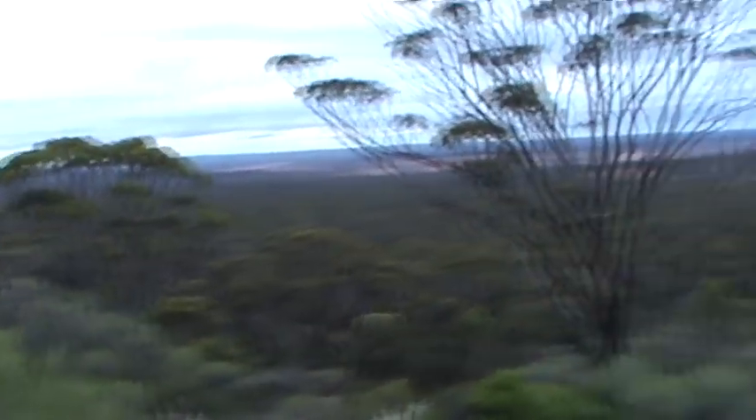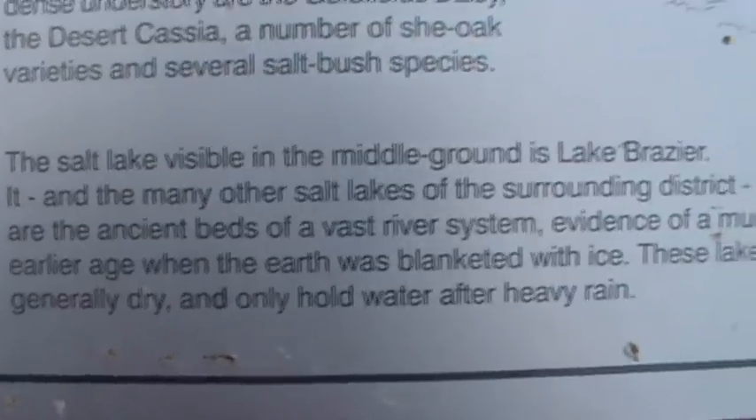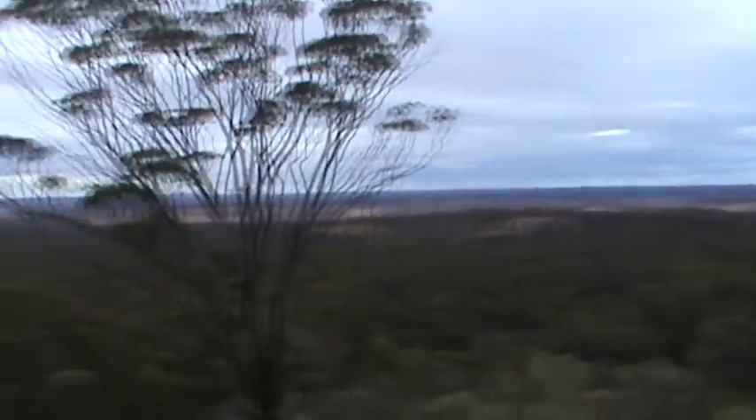Another amazing view. The salt lake visible in the middle ground is Lake Brazia, and many other salt lakes of the surrounding district are the ancient beds of a vast river system, evidence of a much earlier age. Nearly fell — let's keep going. Just remember: the trail actually starts at the top of the hill. Had I not been told, I would have been searching at the bottom forever. Go to the top of the hill near the picnic table — that's where you start your walk.